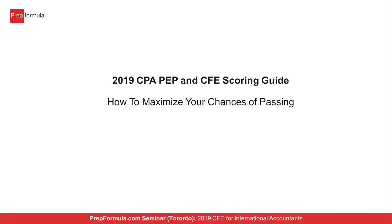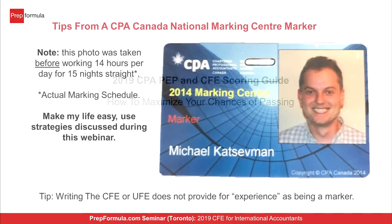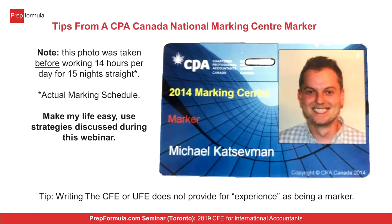PrepFormula can help you prepare because Mike has been a marker at the marking center, and all our mentors have extensive marking experience going back to the UFE prior to 2015. We have specific people who help with tax, finance, or assurance. I spend a lot of time with international writers because the approach to case writing is very different — those already in Canada have been exposed to lower-level case writing similar to the exam, but for international students, it's often the first time seeing the CPA Canada case writing style.